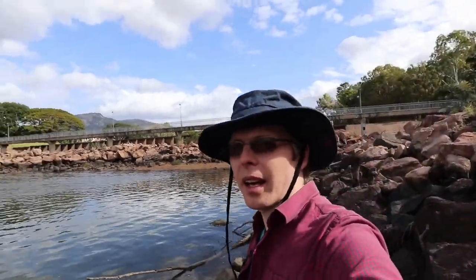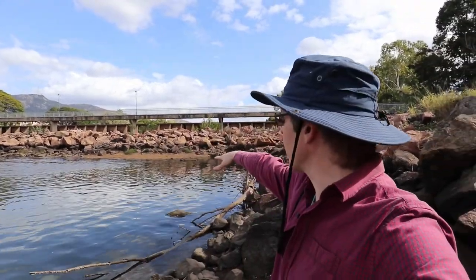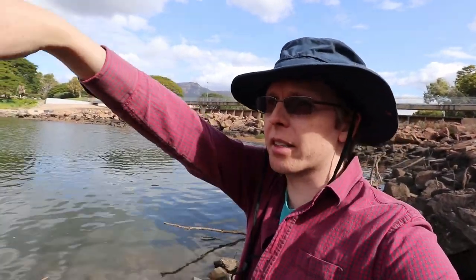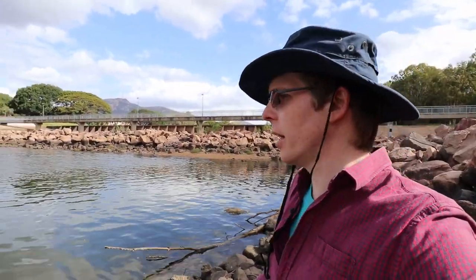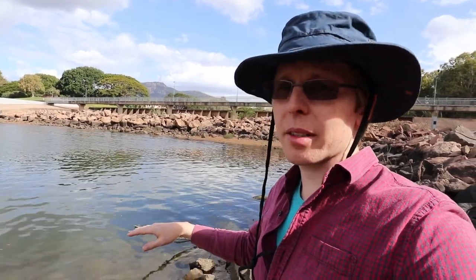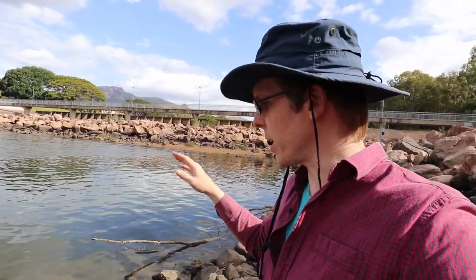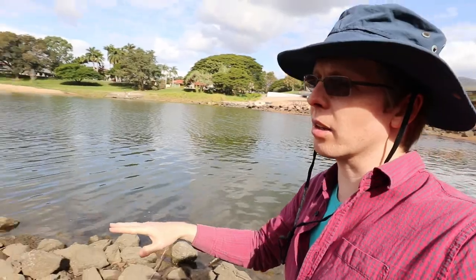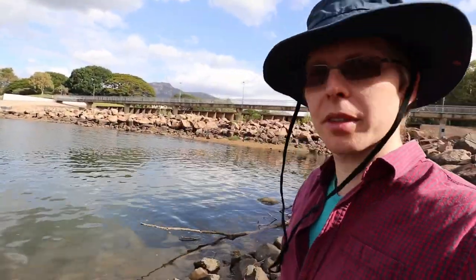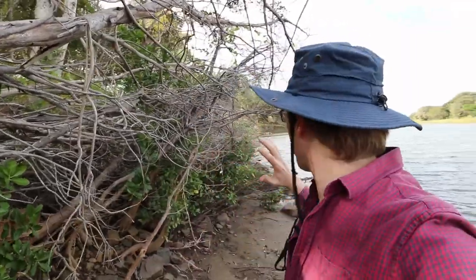Just walking a little further down, at the base of the weir we've got the Ross River, which flows out to sea — so this section is actually tidal. It's low tide at the moment, about 60 centimetres above low tide, which is low enough that we can walk along the stream bed and have a look at some of the mangroves. The Ross River has quite a lot of mangrove systems running along its length.